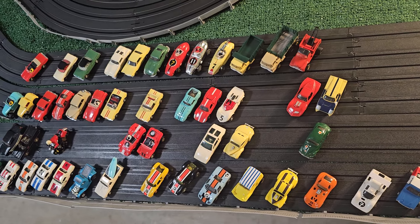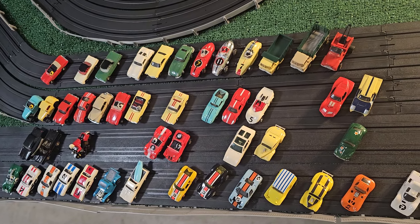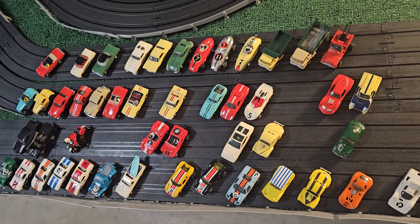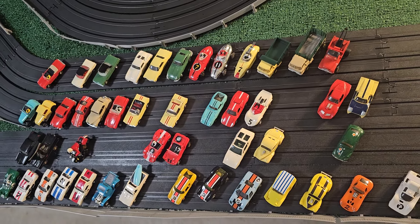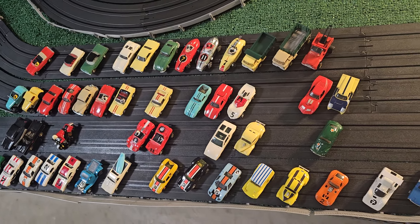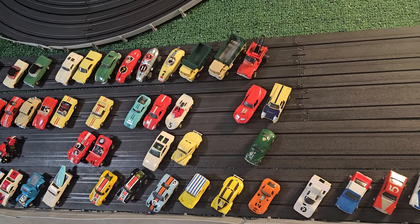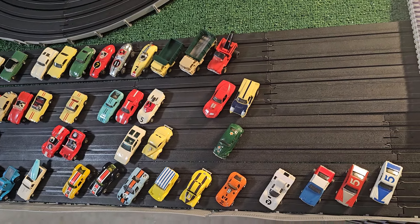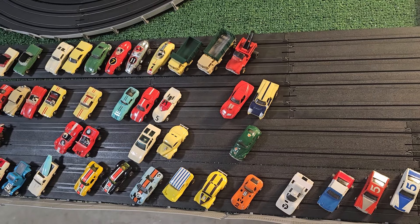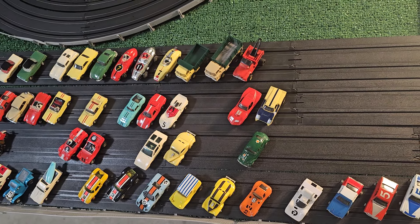This might be exactly what larger scale racers need to get them into HO. So if you are a larger scale racer or collector and you were thinking about HO, this might be the way to get you really involved and love HO. After this little video, I'm going to take a car around and show you how they go.